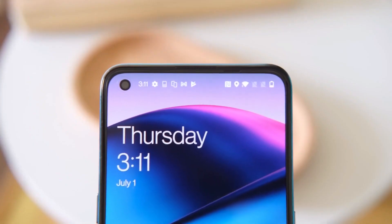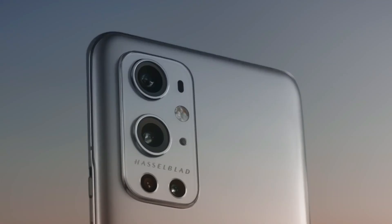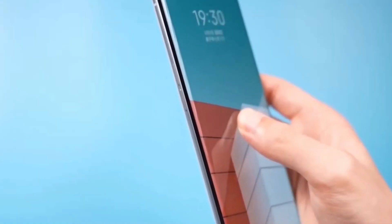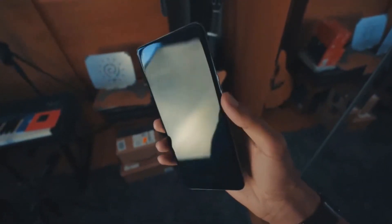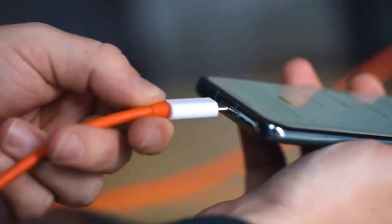OnePlus is reportedly introducing its next line of flagship smartphones, the OnePlus 11 series. There have been several leaks and rumors surrounding the brand's next big smartphone. According to reports, the upcoming OnePlus 11 will feature a new generation chip from Qualcomm, which will be advanced and faster. Reports also suggest that the new device is likely to get a better display and efficient fast-charging support.